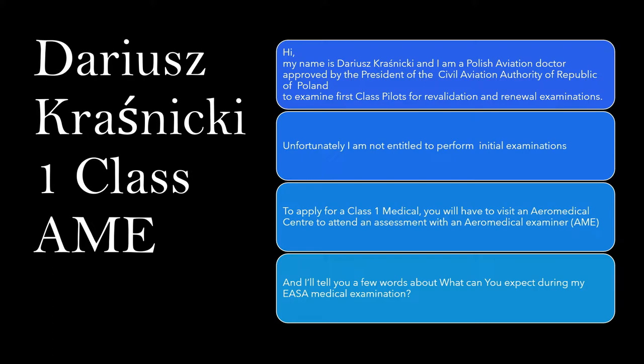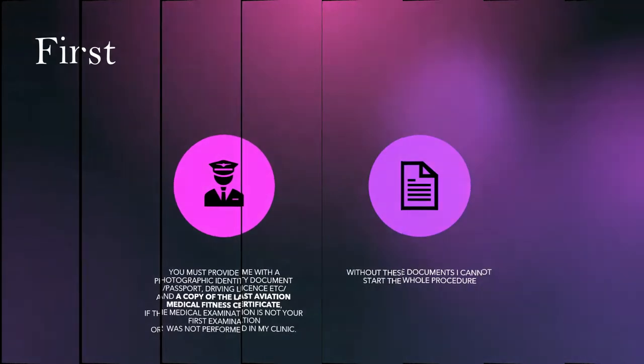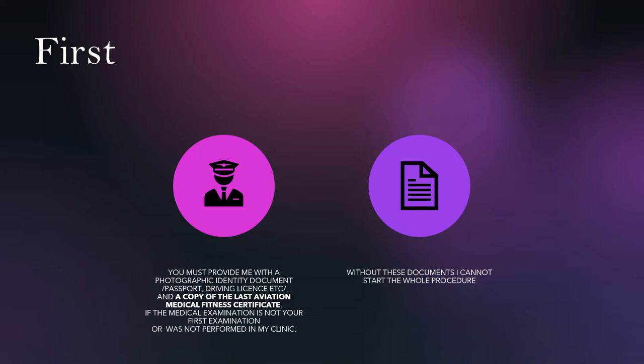In this video, I will tell you a few words about what you can expect during my EASA medical examination. You must provide me a photographic identity document and a copy of the last aviation medical fitness certificate, if the medical examination is not your first or was not performed in my clinic.